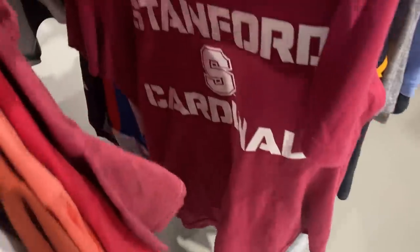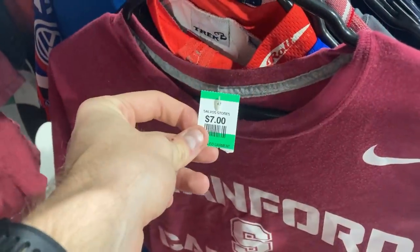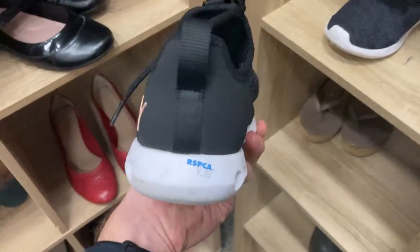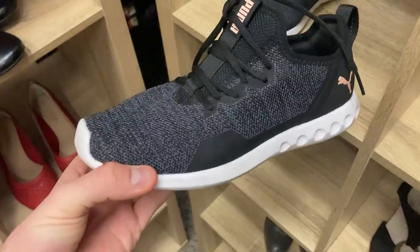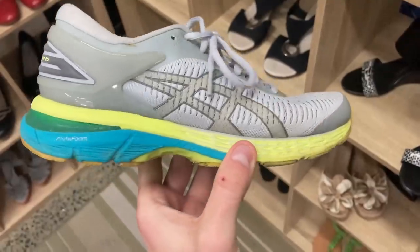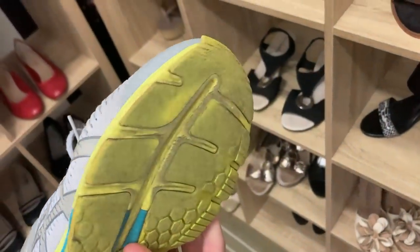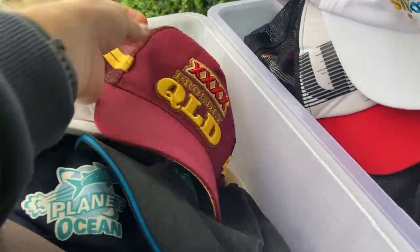For the second time today I found a Stanford Cardinal Nike tee for $7, but I left it behind. Strangely there was a third Stanford University top as well, but I left those two behind having grabbed the hoodie in the first op shop. These Puma running shoes were in decent condition, similar to the Pumas from the first run. Then I was umming and ahhing for a long time on these Asics Gel Kayano 25s — $7 purchase price is what made me go ahead, even though the soles looked pretty horrendous.